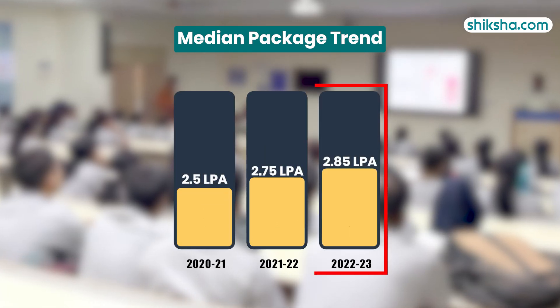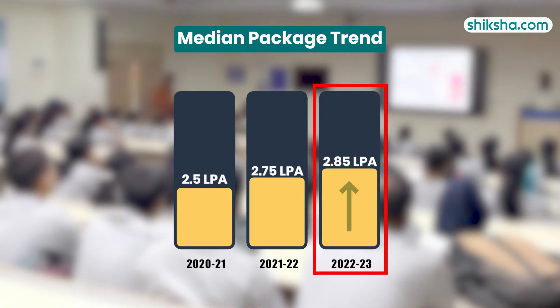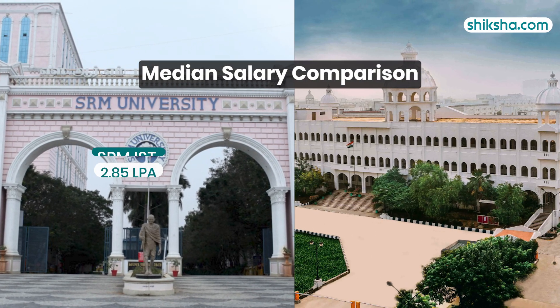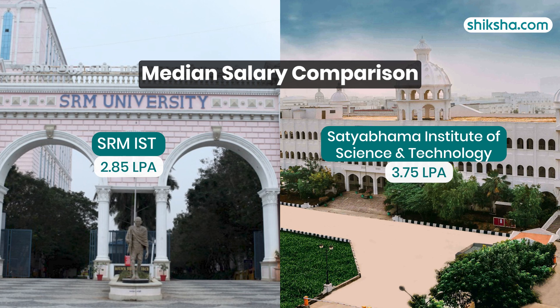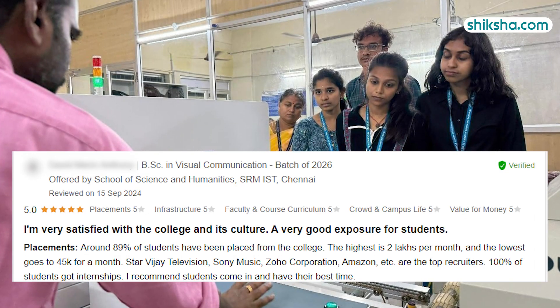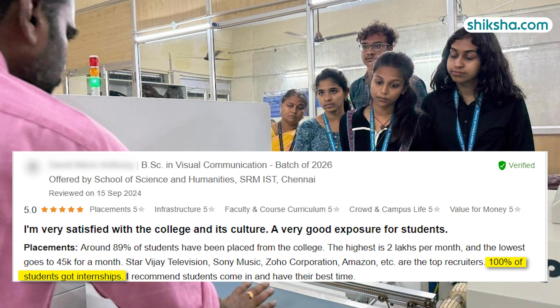The median package was 2.85 lakhs in 2022-23, demonstrating consistent improvement over the past three years. When comparing SRM IST to the neighboring Sathyabama Institute of Science and Technology, the median package offered at Sathyabama seems to be more favorable. Students reported a 100% internship rate.